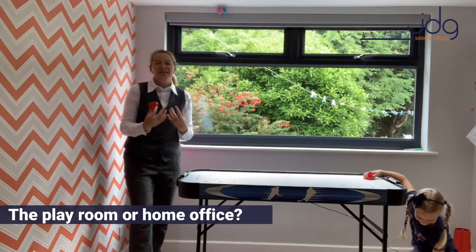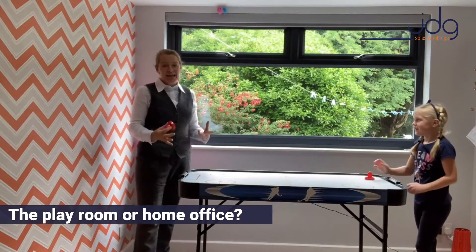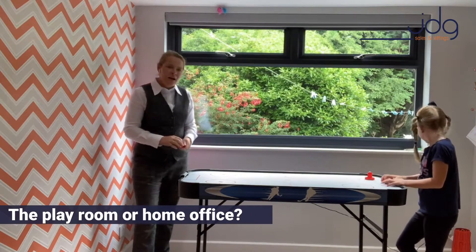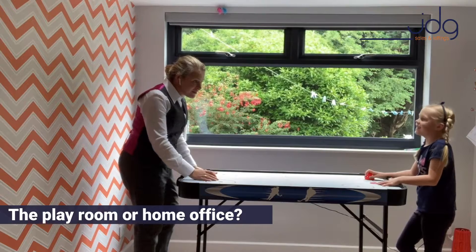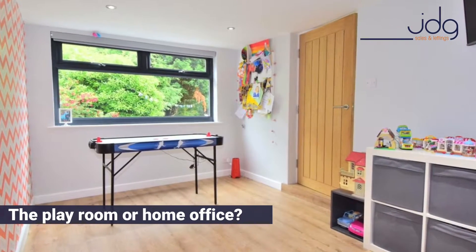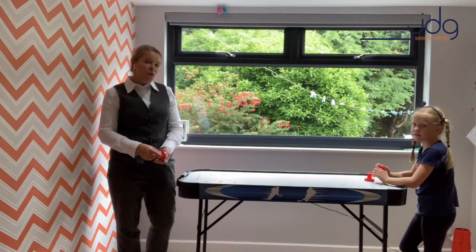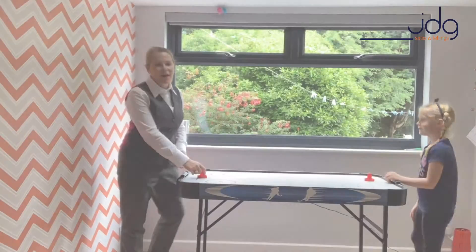I couldn't resist a game of air hockey with Hattie here. This is Hattie's playroom and Hattie, I'm afraid to say, is this one of your favourite rooms in the house? Definitely! So Hattie's playroom could be your dining room, it could be your study. But we're going to go out to the garden now and Hattie's going to show us our favourite thing out there.